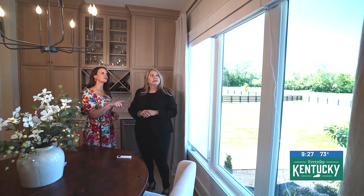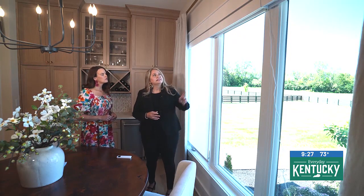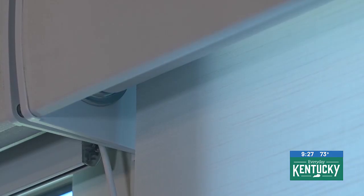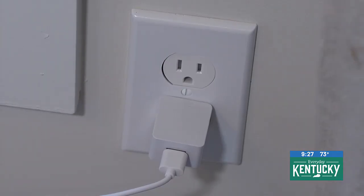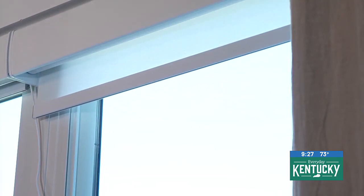And what do we have going on here with this cord? So these are motorized shades, and this is a cord that goes into an outlet here in the top of the shade. It's basically like charging your cell phone — if you can charge your cell phone, you can charge your shades, and you only have to charge them a couple times a year, overnight. You get to use them every day.